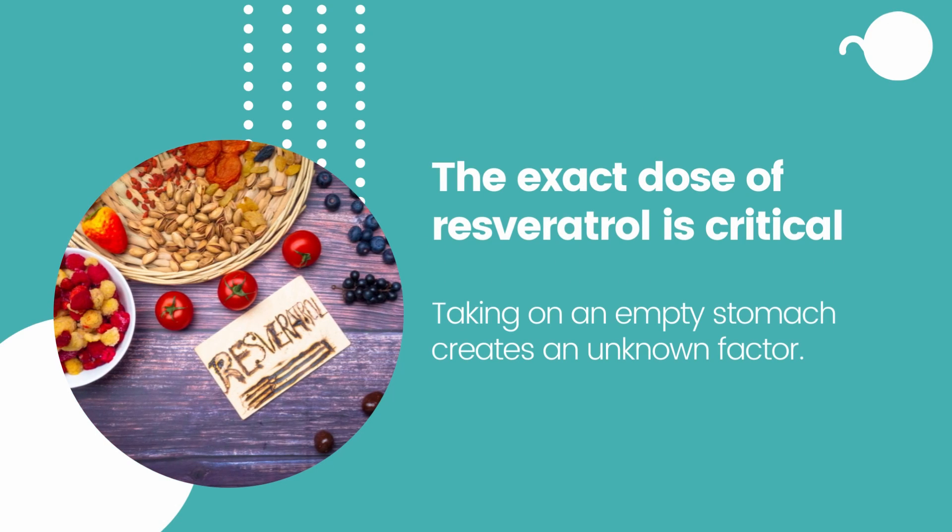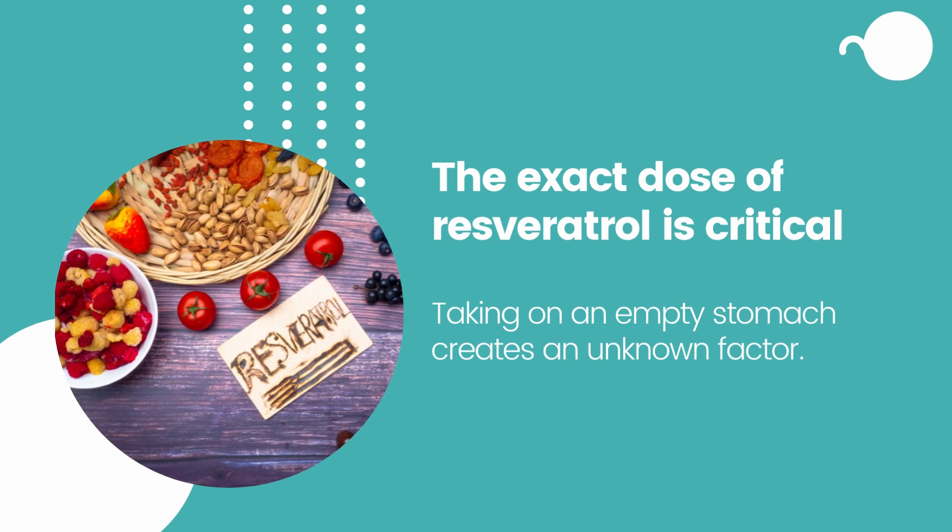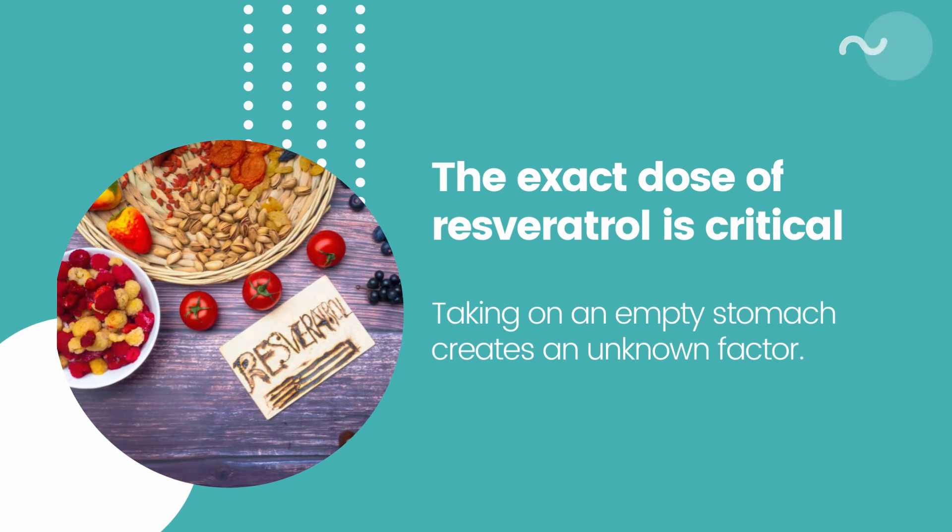Taking resveratrol on an empty stomach just means you're going to get less of it — not zero absorption. The main issue is the dose of resveratrol, which is critical to the benefits. When I take it on an empty stomach, maybe I'm going to get 60%, 70%, 80% of the milligrams I've taken — the studies are not clear about that. So to be safe, it makes sense to take resveratrol maybe with a bit of red wine in a fatty meal.